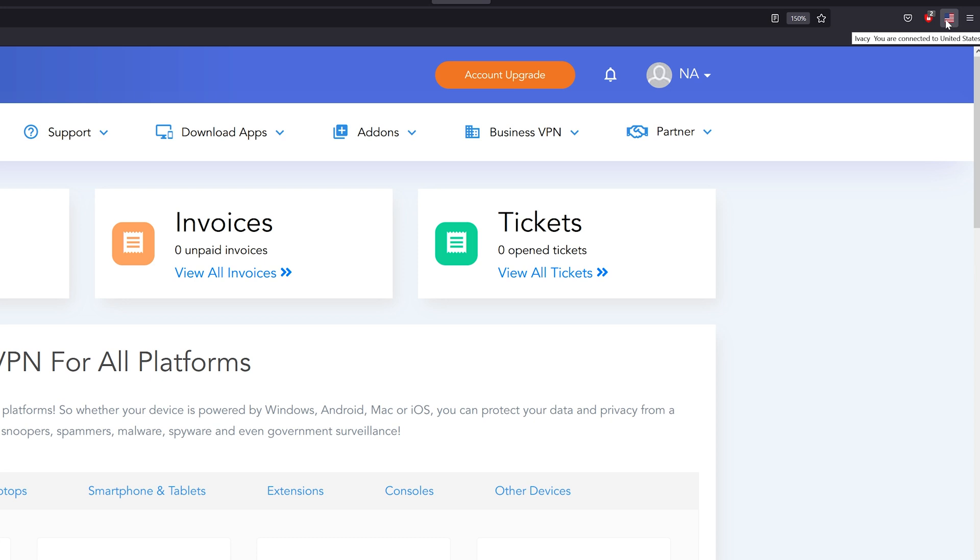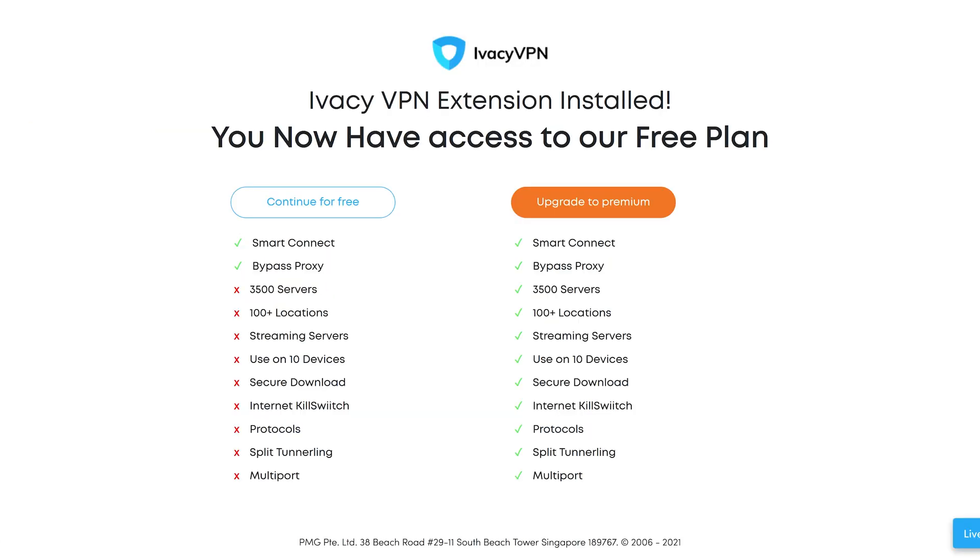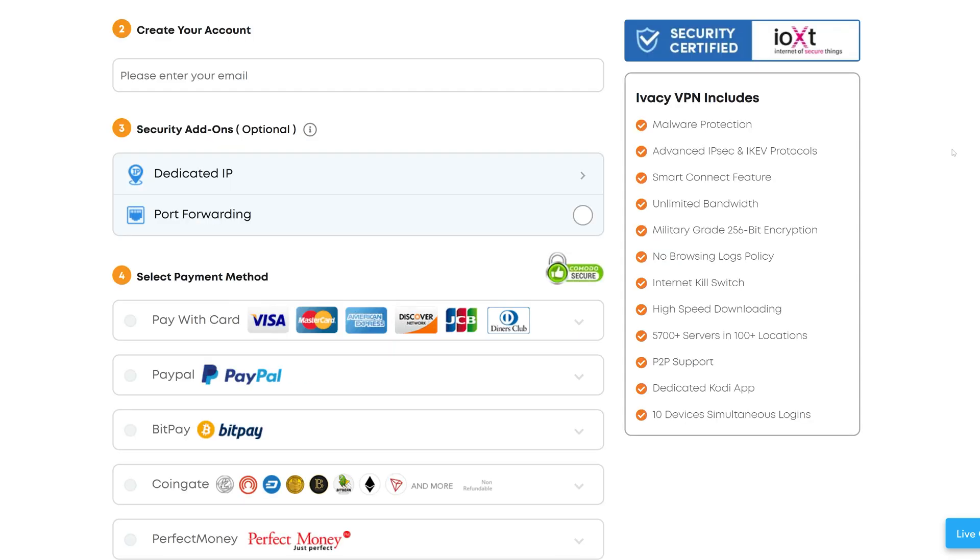If you want to access and harness all of what the internet has to offer, then check out the Ivacy VPN. It's all listed and linked in the description — check it out right now. It is an amazing VPN service: tons of locations, super high download speeds.